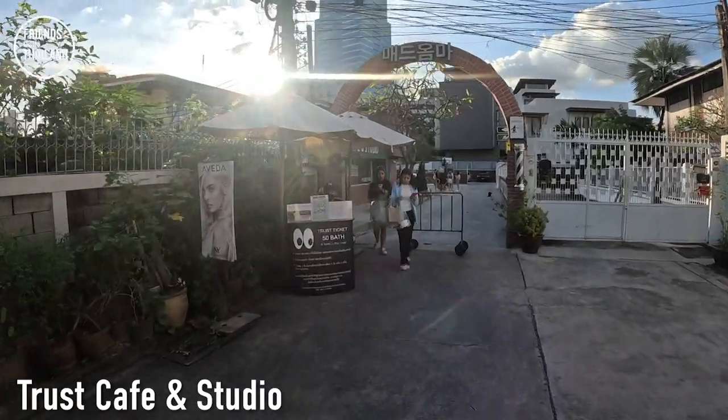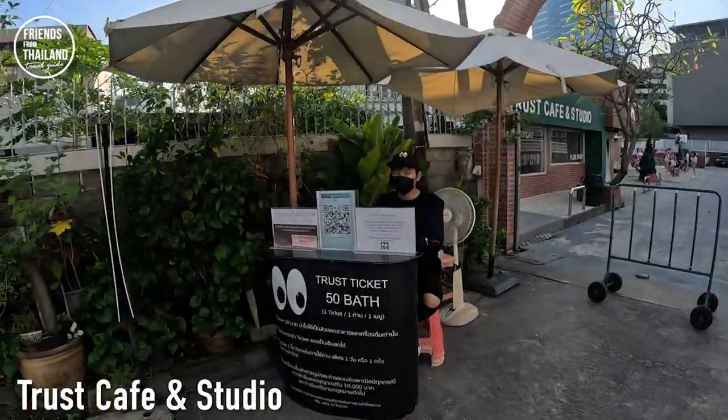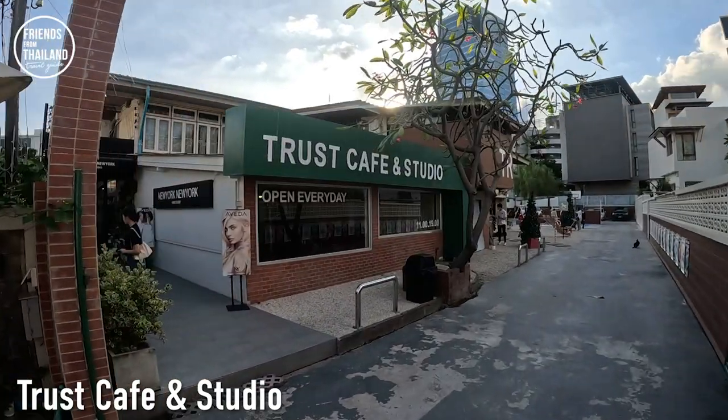Next, we have Trust Cafe. You have to pay 50 baht to get in, and that will be used as a discount toward your drink. Ari has many cafes and restaurants, but the four places I recommend in today's video are all within walking distance, not far from BTS Ari station. From the first stop to this stop, you can walk easily within five minutes.